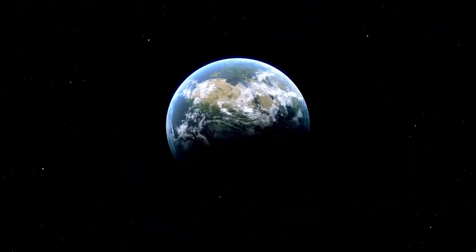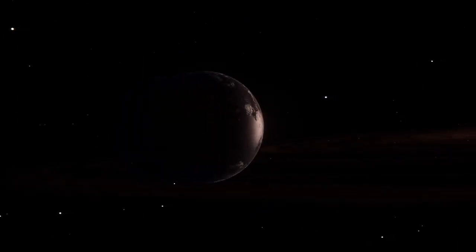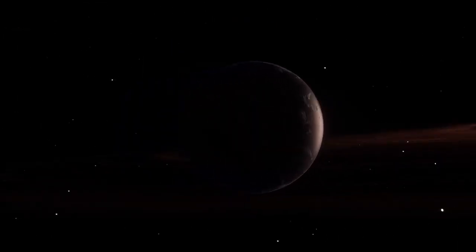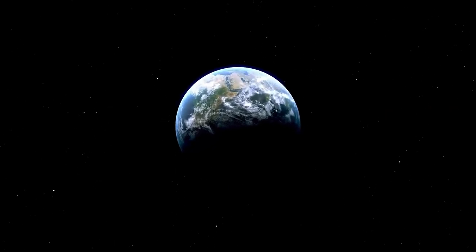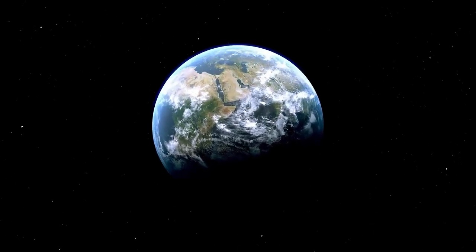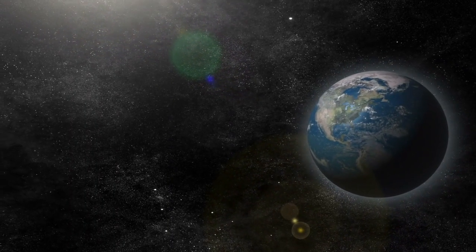Perhaps the most iconic image captured by the Voyagers wasn't of a faraway planet or an unknown moon, but of Earth itself. Photographed in 1990, as Voyager 1 sailed beyond the solar system, it turned its camera back toward home and captured the Pale Blue Dot, a photograph that would forever redefine our place in the universe. Taken from over 4 billion miles away,